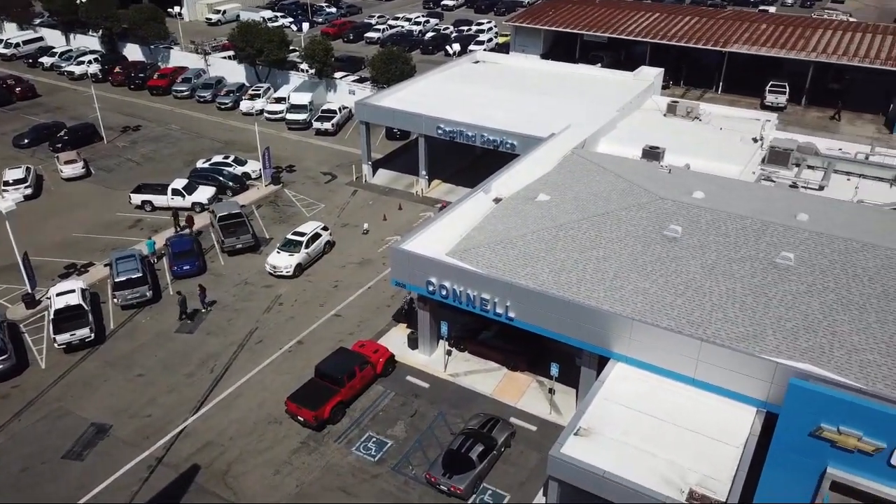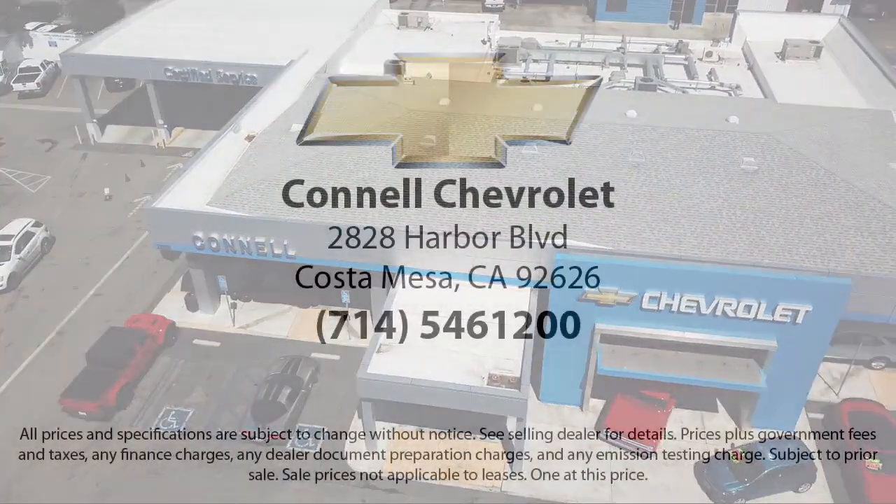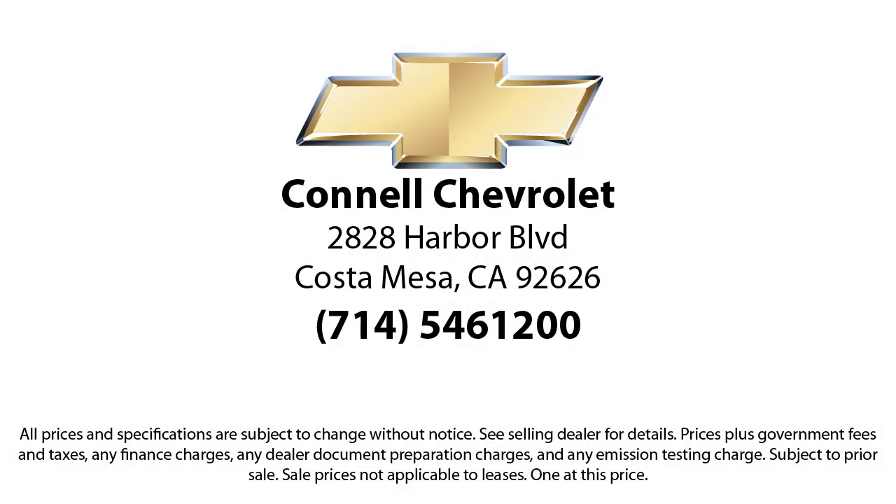So come see us today on our massive lot with over six acres of Chevrolets. Connell Chevrolet is located at 2828 Harper Boulevard, Costa Mesa.